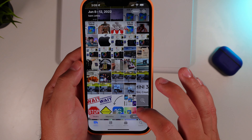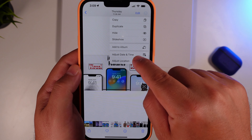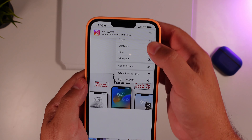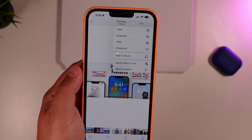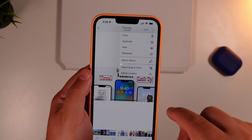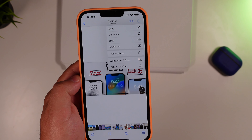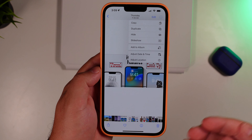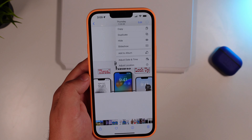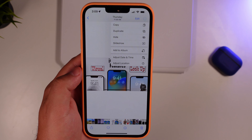Another feature in your Photos library: if you go to a photo, you can now edit the time, date, and location for where that photo was taken. A lot of people might wonder why, but this is useful if you import photos from your laptop, another device, a camera, or a DSLR — it gives you the capability to edit that metadata if something was wrong.